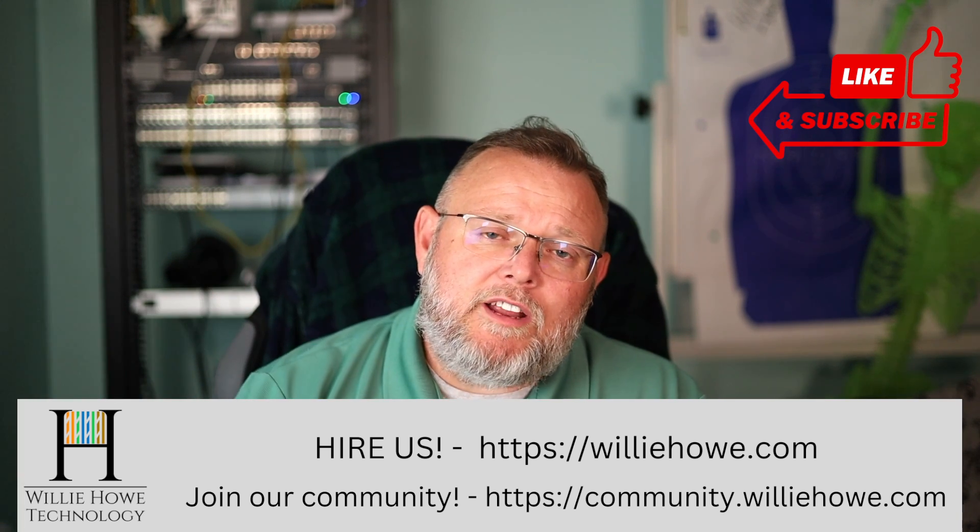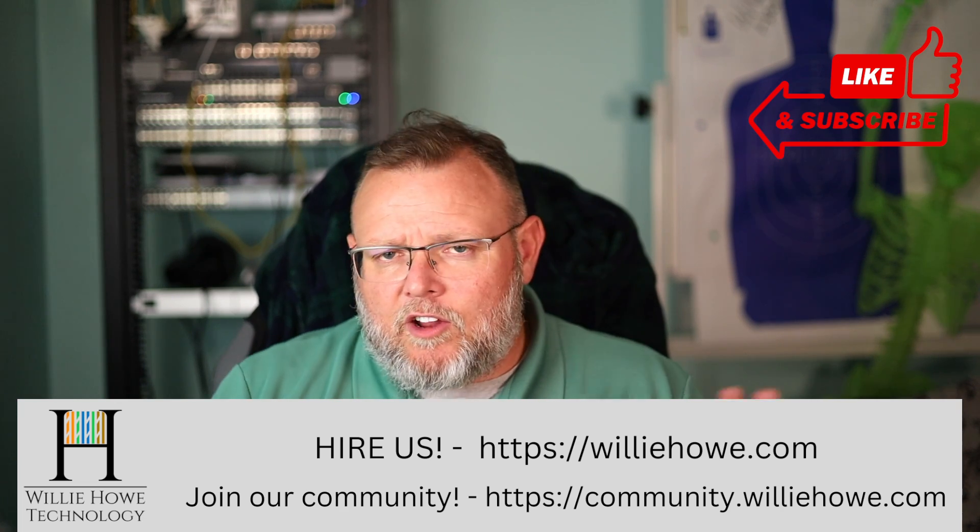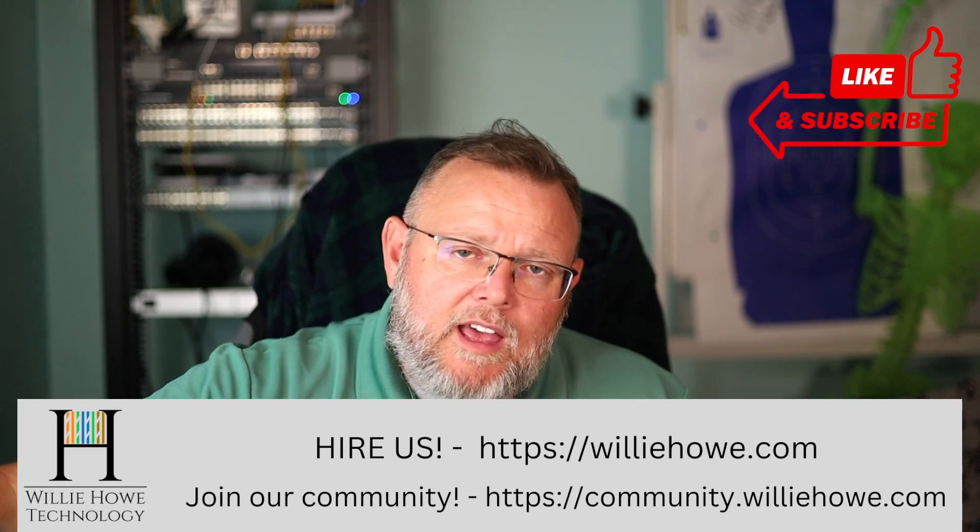Also come on over to community.willyhow.com and join the community, share your expertise, ask your questions — great group of people. Once again, I'm Willie. I want to thank you for being here, and as always, I'll see you in the next video.